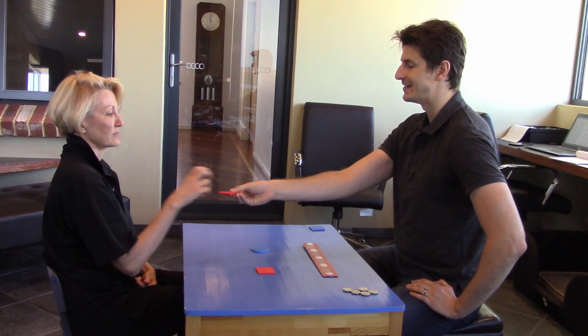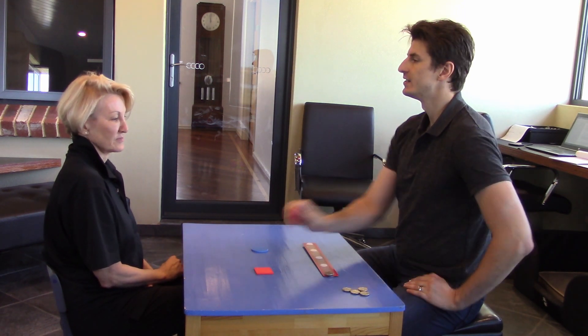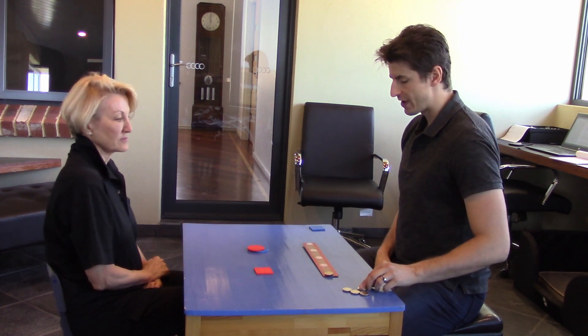Shelda, put with red. Good work. Shelda, put with circle. Very good.